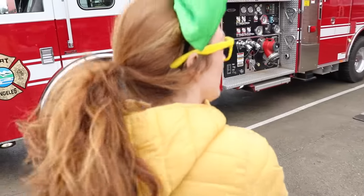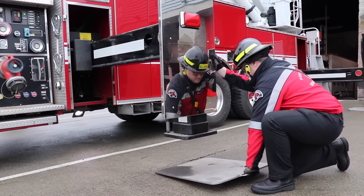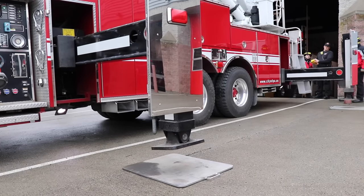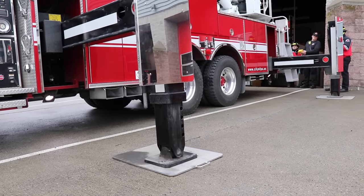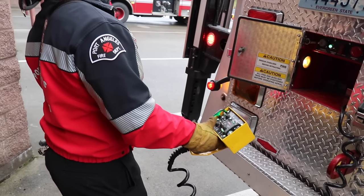Now check this out over here! These legs are going to come out and land on this metal plate, and they're distribution legs so they can distribute the weight of this big truck! You see that box right there? That's the remote that controls these legs! That's pretty cool!